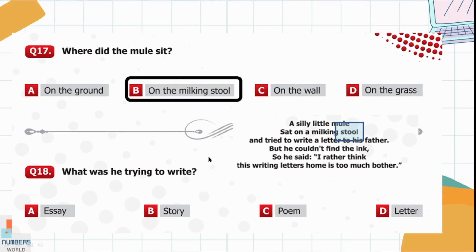Question 18. What was he trying to write? He was trying to write a letter to his father, so option D is the right one.